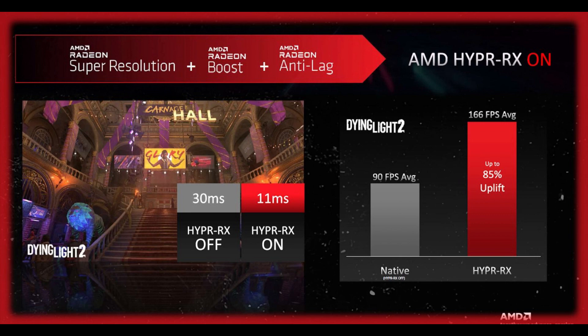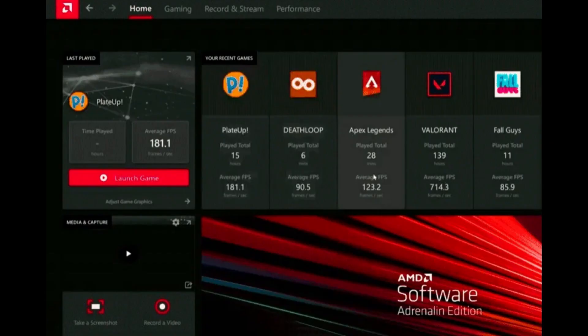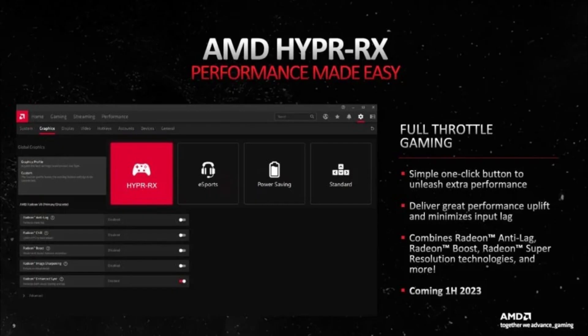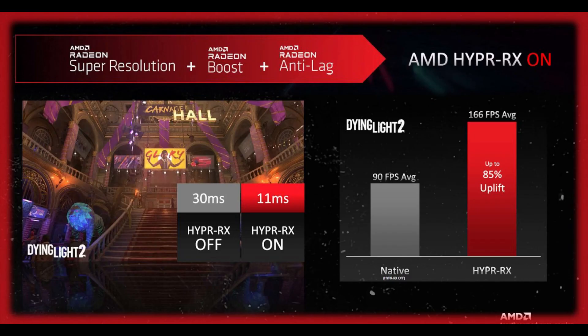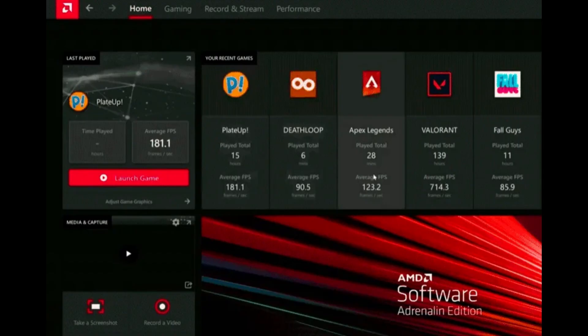This feature plans to eliminate all frame rate issues on your computer at the push of a button. Unfortunately, the feature has missed its deadline. AMD has missed its deadline to launch Hyper-RX, a one-click optimization solution that was supposed to improve frame rates on supported Radeon GPUs. The technology was originally announced in November 2022, with a release date set for the first half of 2023. However, as of the second half of 2023, Hyper-RX has yet to be released.